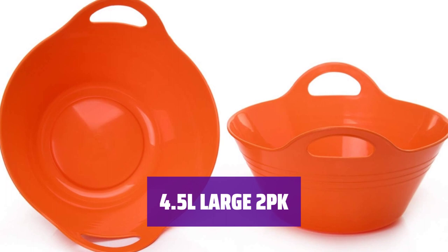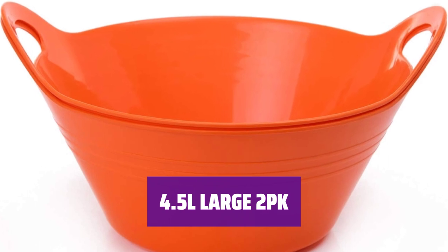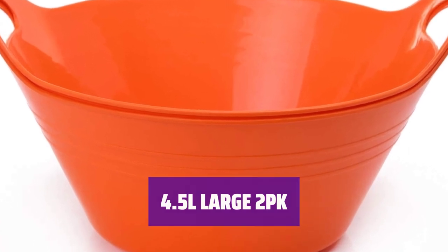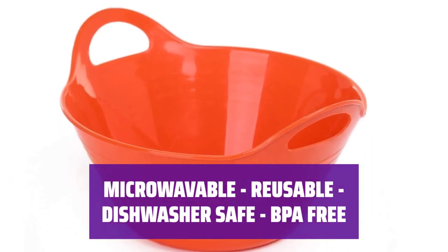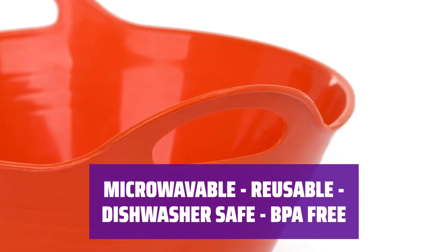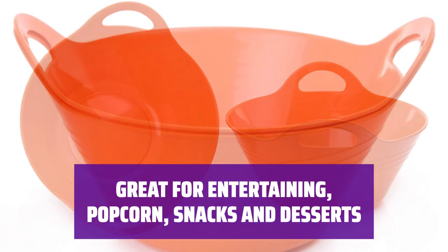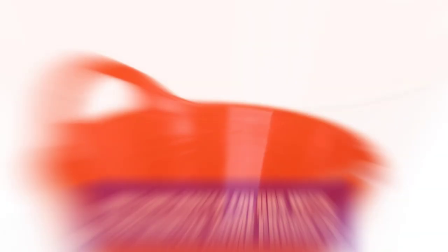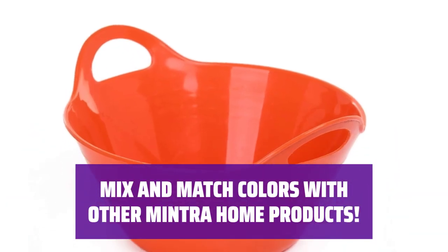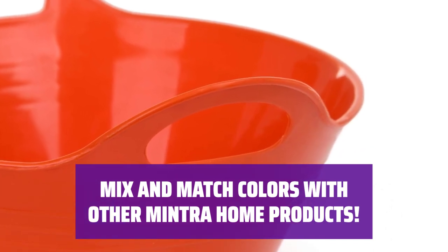For even more storage space, the large containers are the perfect choice. With handles for easy carrying, they are great for storing popcorn and other snacks, and are dishwasher-safe and BPA-free. No need to worry about harmful chemicals with these BPA-free containers. Whether you're hosting a party or just need to store leftovers, these containers are versatile and perfect for all your food storage needs. Stay organized and stylish with these versatile storage solutions.